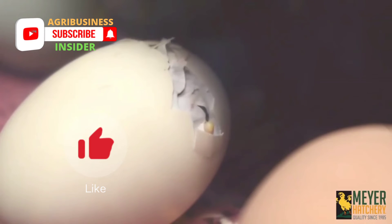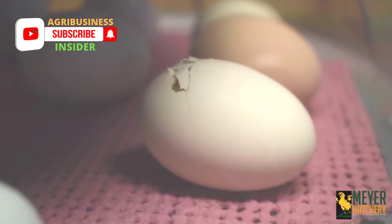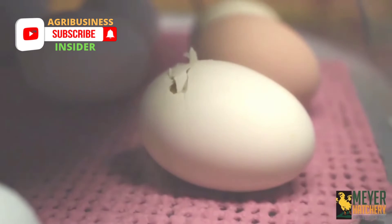Keep the incubator closed during hatching to maintain proper temperature and humidity. If you are using an automatic egg turner, it will take care of the turning for you. Just be sure to remove the eggs from the turner and leave them on the floor of the incubator for the final stage.